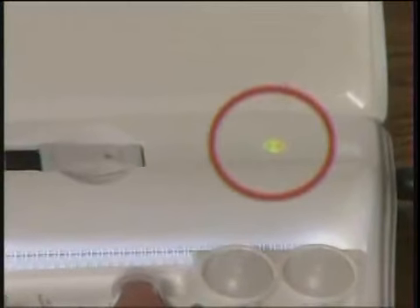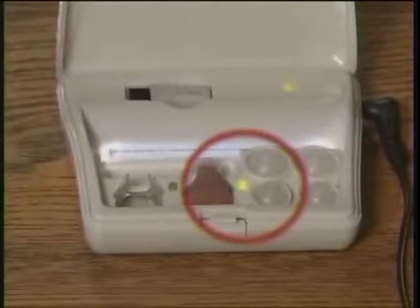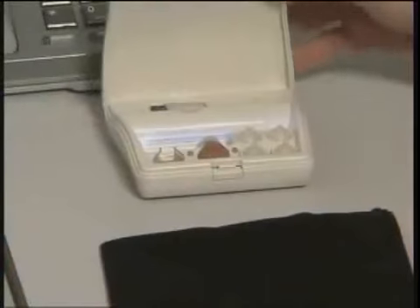The number one green light will signal that the battery is charging properly. The number two light signals when charging is complete. The charge is powered by an AC adapter or by batteries for convenient travel.